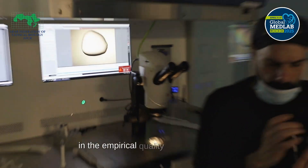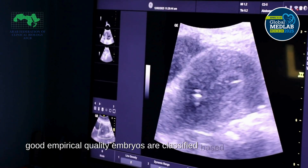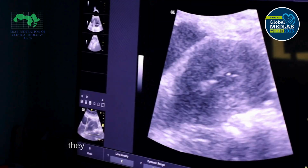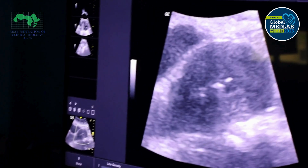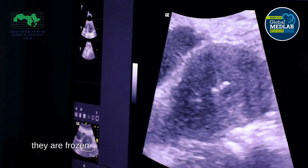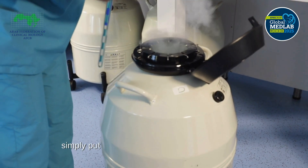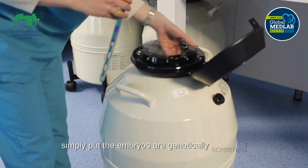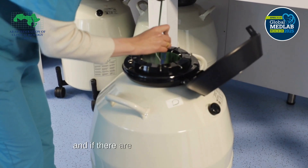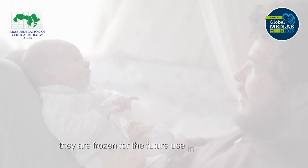In the embryo quality evaluation stage, embryos are classified based on their quality. If high-quality embryos are found, they are used in the embryo transfer process. If there are additional good-quality embryos, they are frozen for later use in case further attempts are needed. Simply put, the embryos are genetically screened, the best ones are selected for transfer to the uterus, and any extra high-quality embryos are frozen for future use.